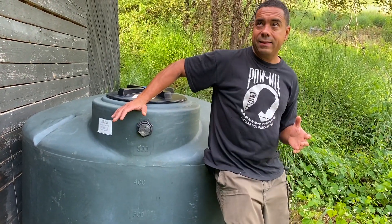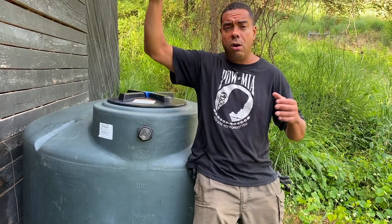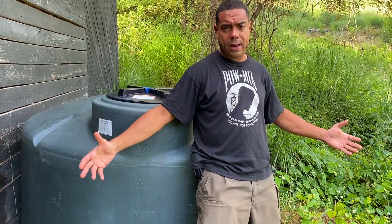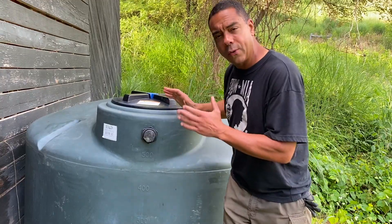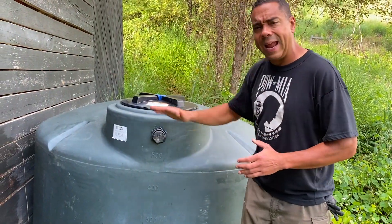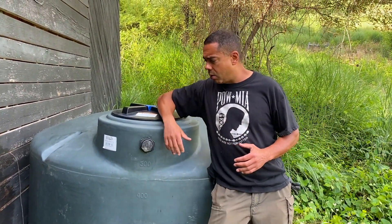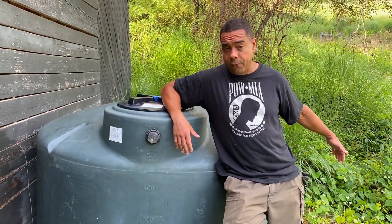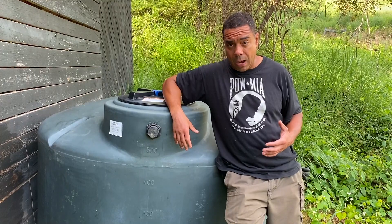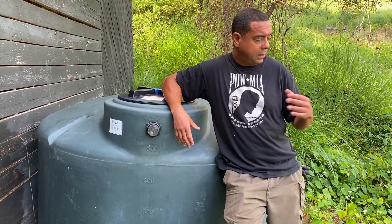In lieu of getting a tank that would have been much taller with a much bigger footprint — and there's not too many things that are flat on this property — I could have gotten a much, much bigger tank, but it would have had a bigger footprint, and that's a problem, at least for us in this area. So use the kind of tank that works well for you.